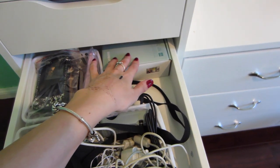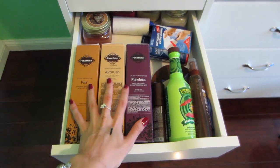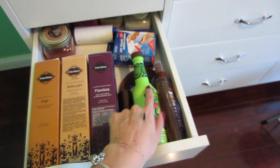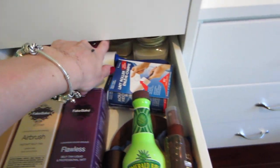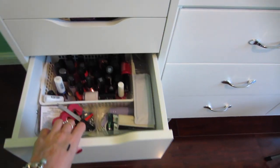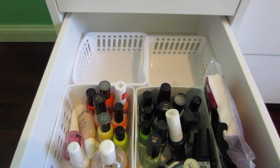Next I have fake tanners and some more fake tanner stuff. I have some extra candles back here from Mason, and one of those lint roller things because I have a dog, and you know it's annoying. Next I have nail polish in this drawer and nail polish in this drawer.